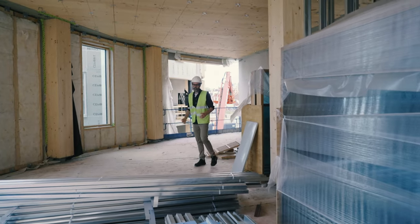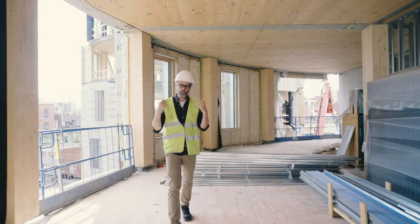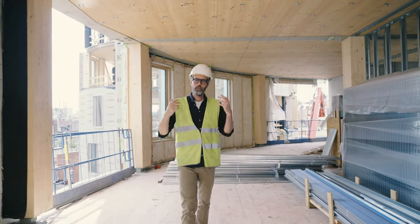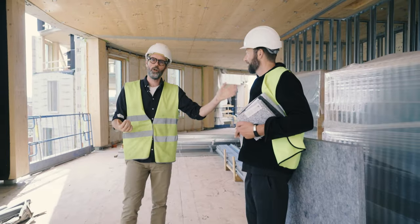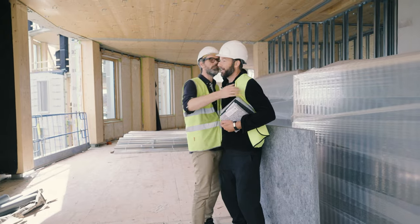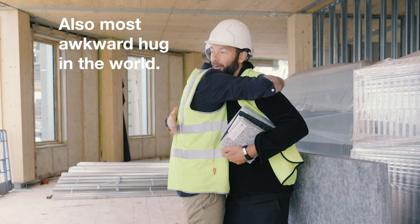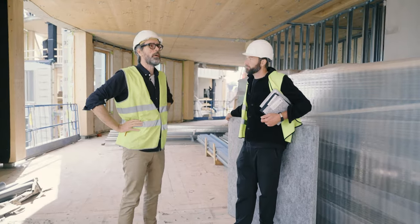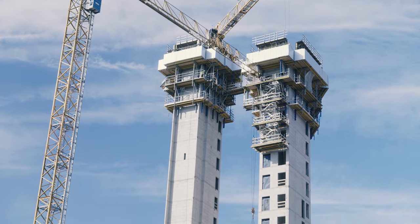We are back yet again, another episode of Reconstructing the World. Today I'm here with my buddy, my pal — the most sustainable architect in the world — Annas. Hello, so nice to see you again! Part of being sustainable is also showing emotions. We have to show love. Annas, we're back, yes!